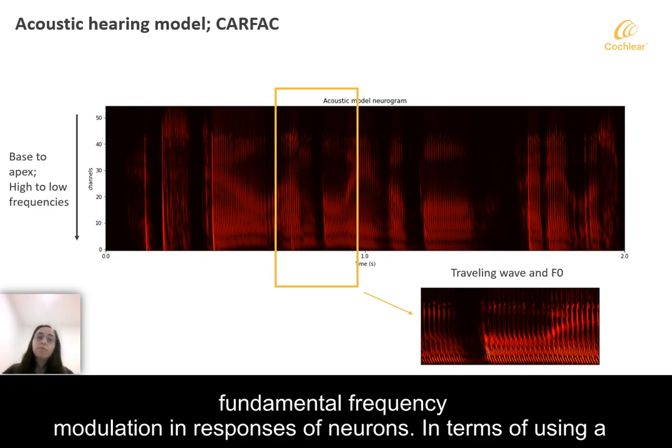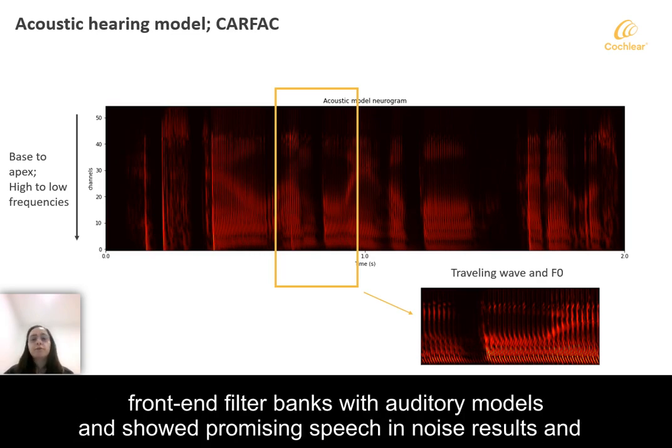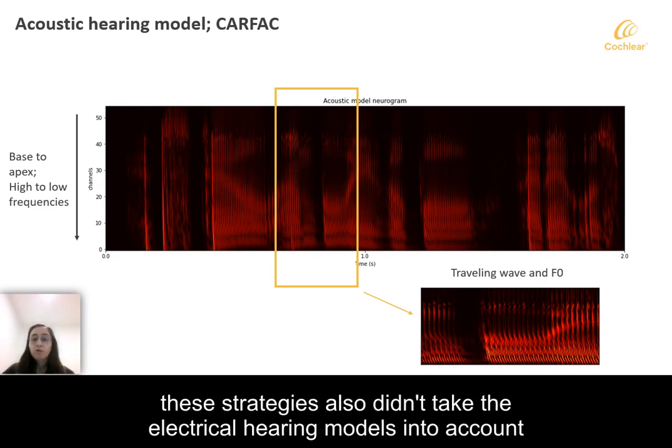It is also great at representing the traveling wave delay of the cochlear and fundamental frequency modulation in responses of noise. In terms of using a normal acoustic hearing model for CI sound coding strategies, Nogueira in 2007 and HeartShows in 2012 replaced front-end filter banks with auditory models and showed promising speech in noise results and pitch perception. However, the auditory model used in HeartShows was infeasible for wearable devices, and these strategies also didn't take the electrical hearing models into account.